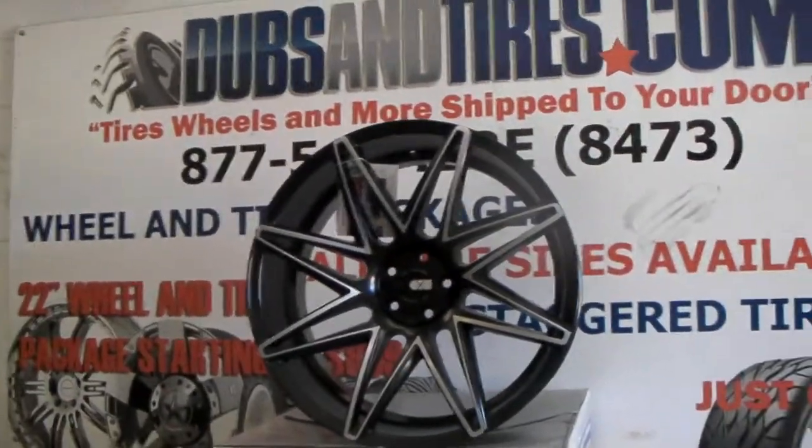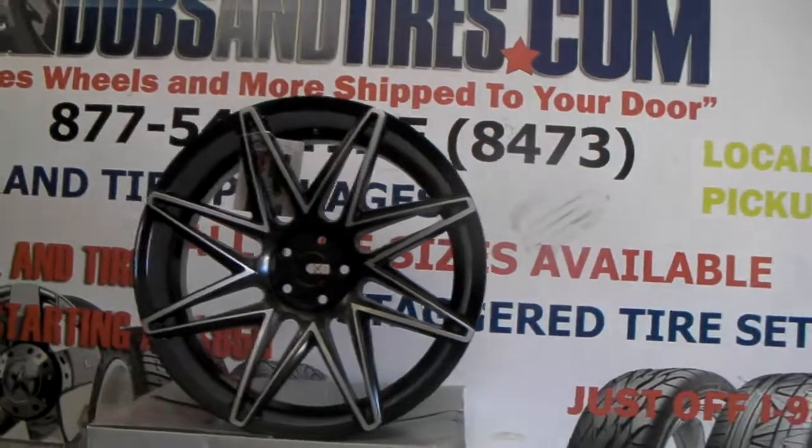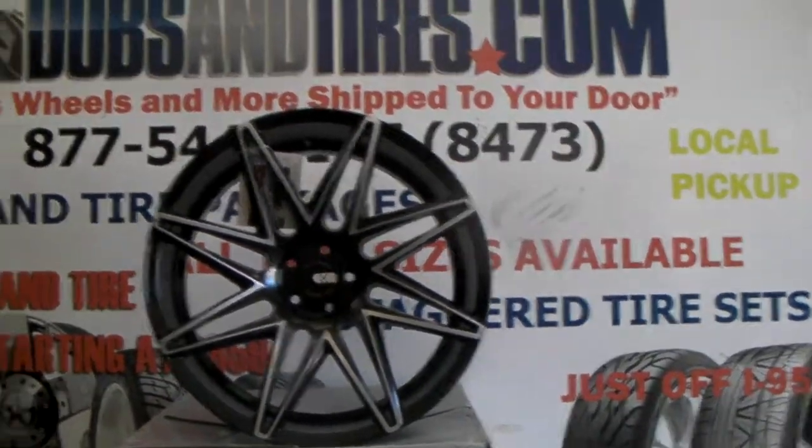You can find these again at DubsandTires.com for some of the best prices you'll find anywhere. It's your boy KB from Dubs and Tires TV, signing off.